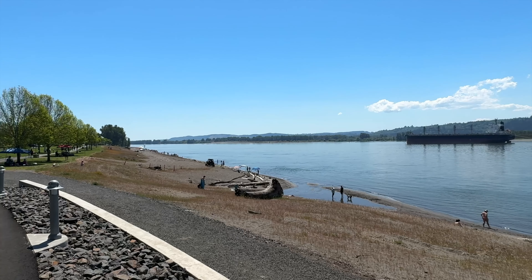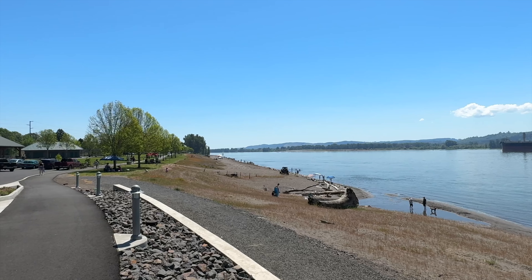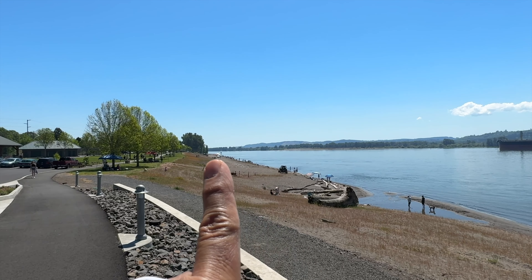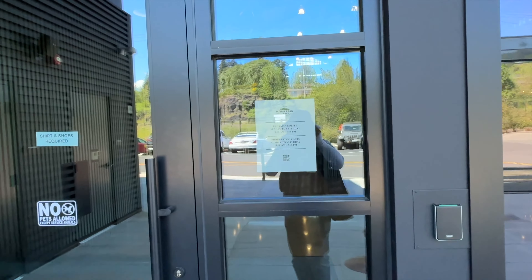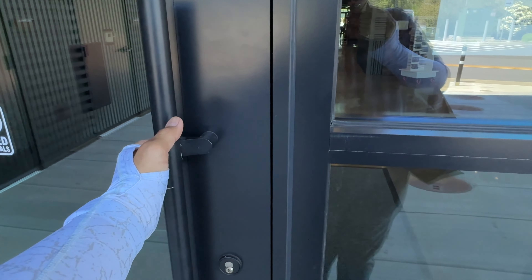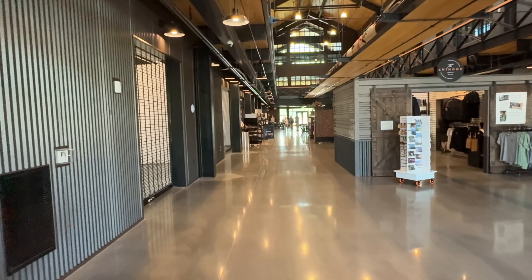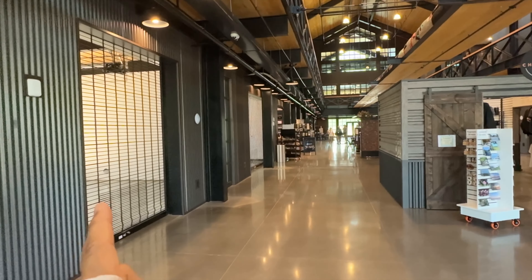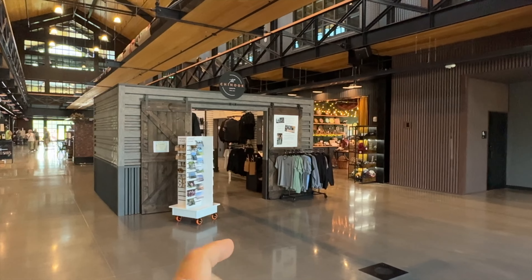Here are some of the vendors outside as we are revisiting the Mountain Timber Market here in Kalama, Washington. Here's another example of what these vendors look like from the outside, and it's very advantageous to have your storefront open up right here where these doors just roll up and you've got access to the outside and the beautiful riverfront area.